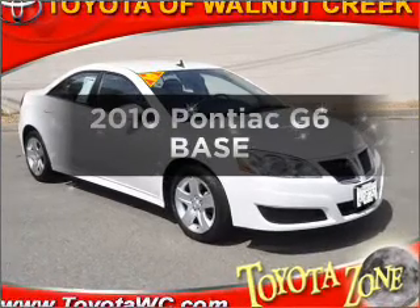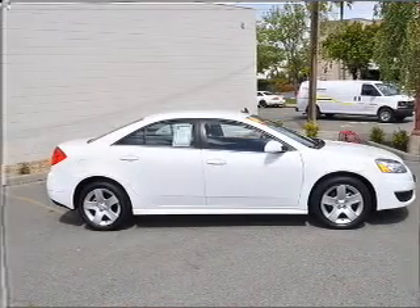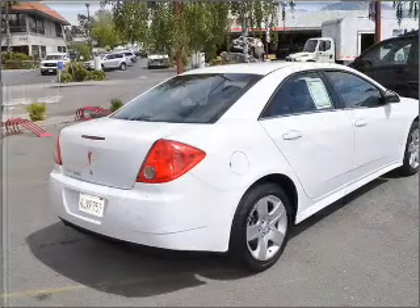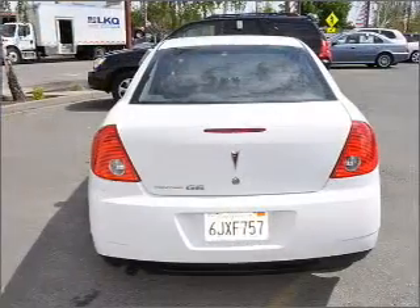Check out this 2010 Pontiac G6. Everything you need under one roof with this great vehicle. With an efficient four cylinder engine connected to a smooth shifting automatic transmission, you will appreciate the safety feature of anti-lock brakes.